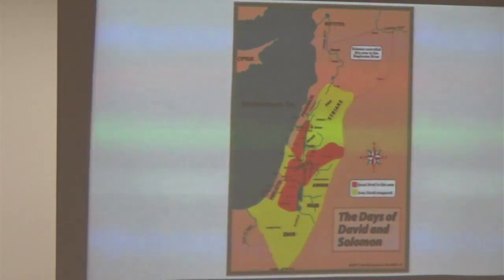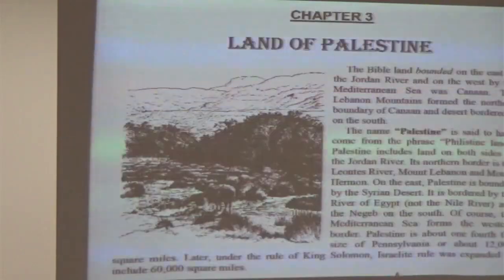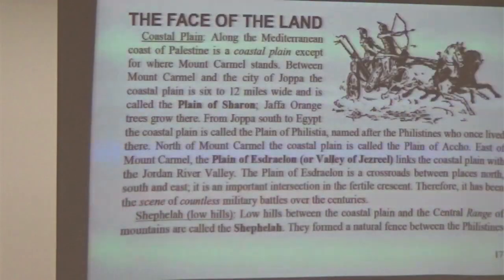That territory is going to be greatly enlarged during David. David is going to expand that thing out even further. The biggest it's going to get is during the time of David and then Solomon. David is really going to be subduing Edom, the Moabites, and the Ammonites in this area. He lays the men down and kills every other one — just to thin out the population. He put them under submission.